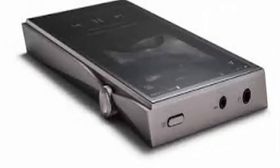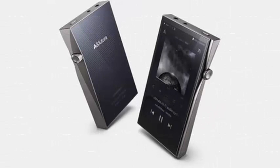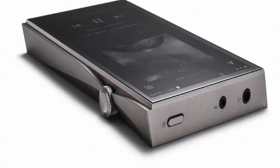To store them, we can use the 128GB of internal memory included as standard, and if we need more we can always expand with a microSD card of up to 400GB. It also has Wi-Fi N,